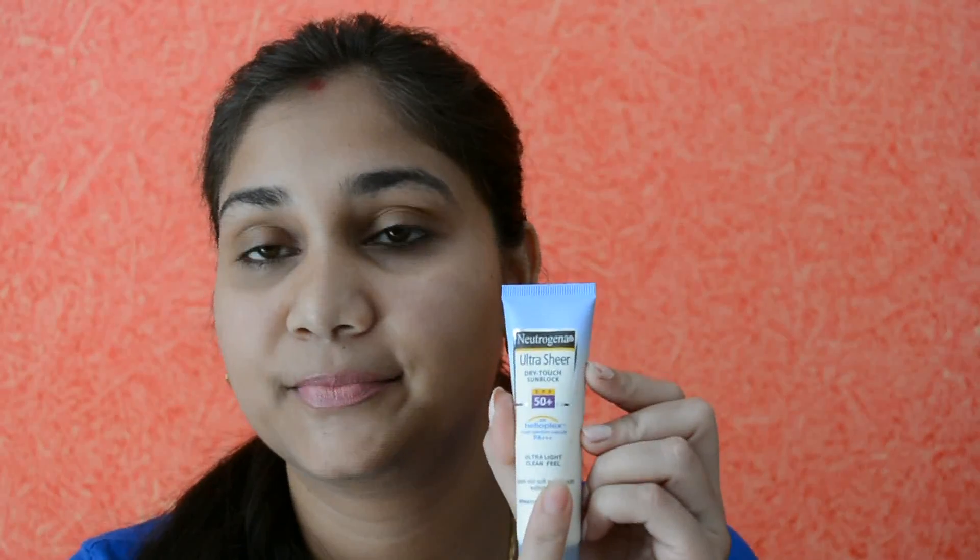Your sunblock should also be water resistant or sweat resistant, as it will last a bit longer than a normal sunblock. That's another thing you must look for. So those are all the labels on your sunblock that you must identify before buying.